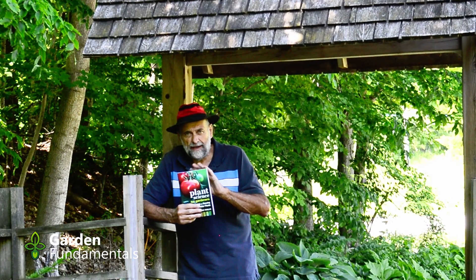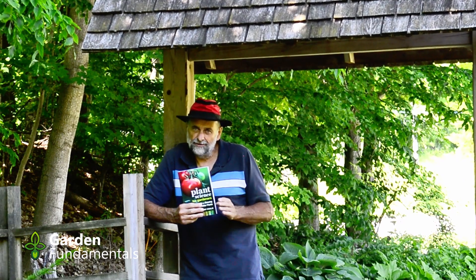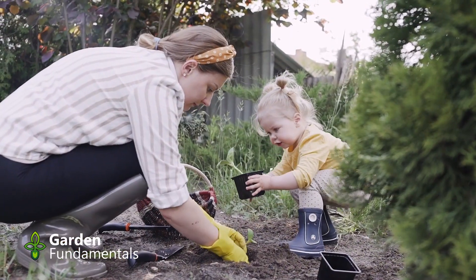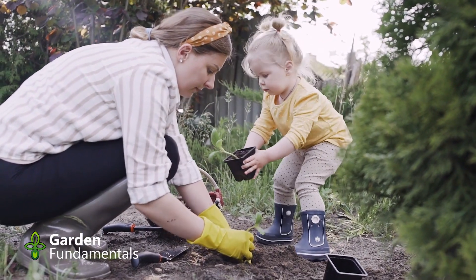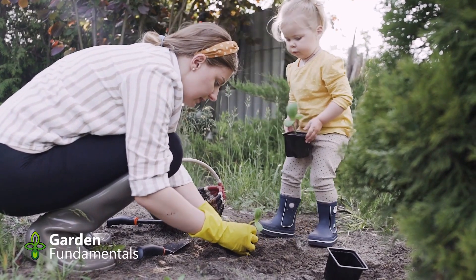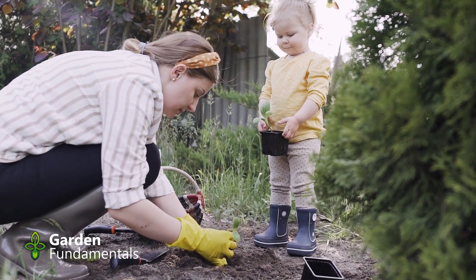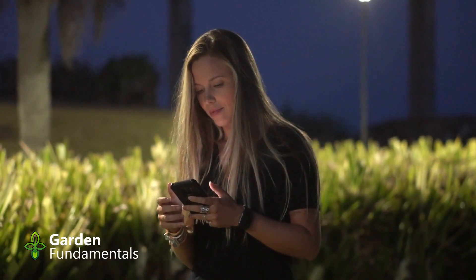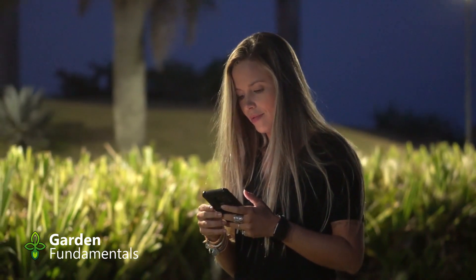This book will catapult your knowledge of gardening much, much faster than I ever learned it. When new gardeners are trying to learn the hobby, they learn things by rules. Let me give you a couple of examples. When do you prune a lilac? Should you pinch back fall asters? What about tulips — when can you move them? You can find answers to those questions, but those answers all become rules.